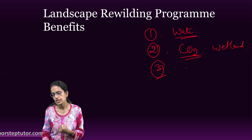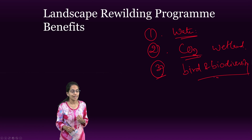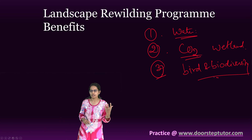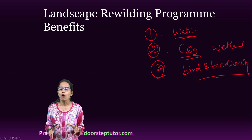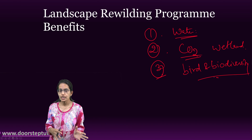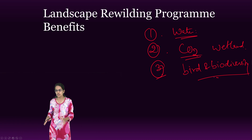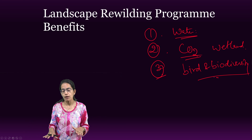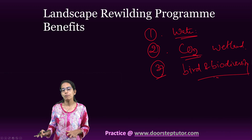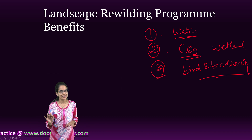The third important benefit was that this site emerged as an important bird and biodiversity hotspot. Lininsu became a symbol of traditional knowledge being applied with the rewilding program. As a result, there was substantial development and significant change in the region, setting an example for wetland carbon sequestration projects as a case study.